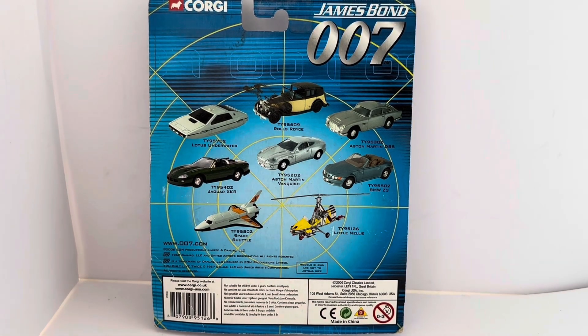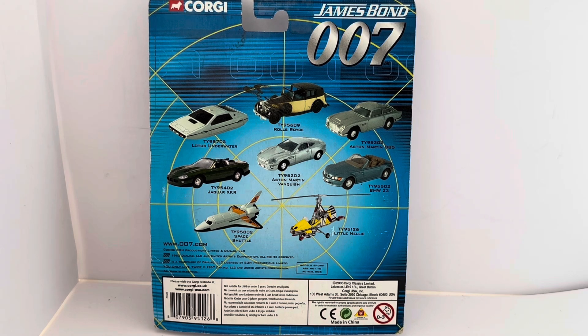I've turned the card over. On the back you've got the Corgi logo in the top left corner and 'James Bond 007,' and then it shows you the other 8 vehicles in this particular series. You've got the TY95702 which is the Lotus underwater model, and the TY95609 which is a Rolls Royce from Goldfinger. The Lotus underwater is obviously from The Spy Who Loved Me.